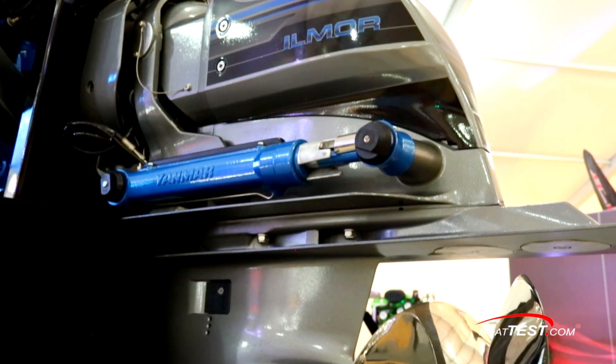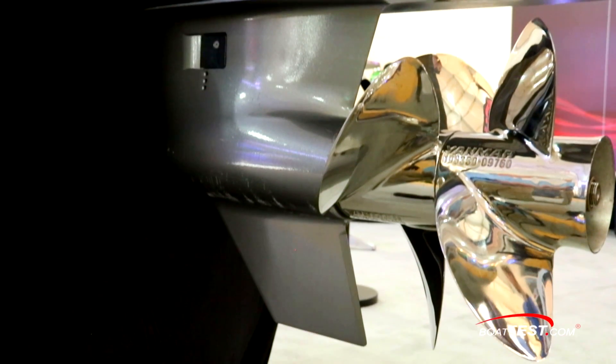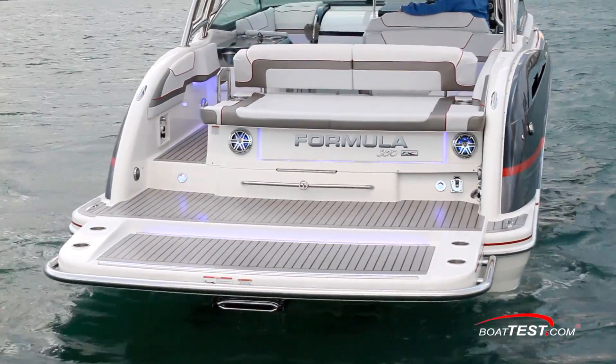Additionally, these engines are the one-drive system from Ilmore that matches the engines to hydraulically shifted outdrives. Plus, they even added the one-touch joystick docking, so there should be a lot to like about performance on this boat, so let's start by looking at the numbers.